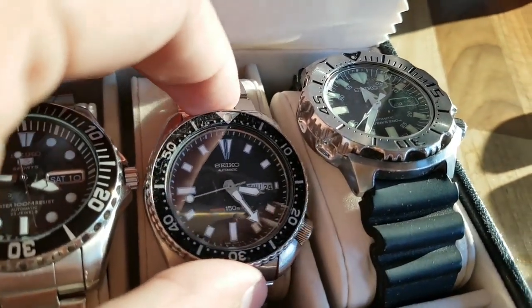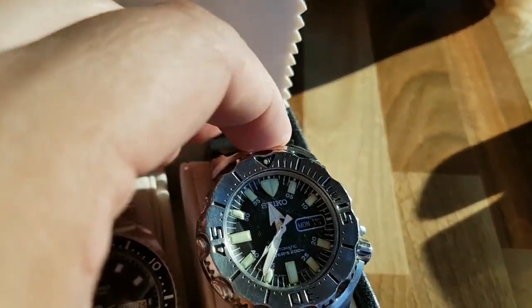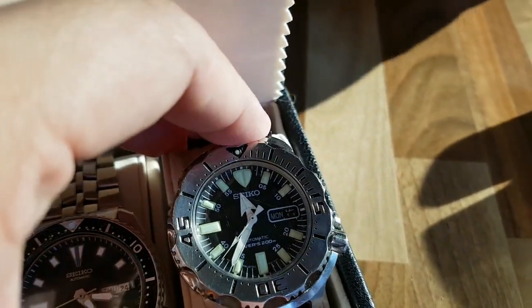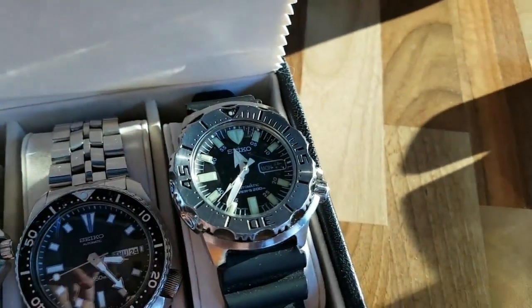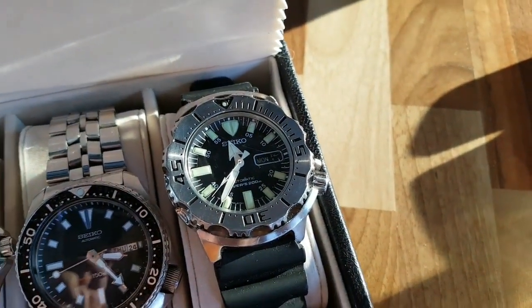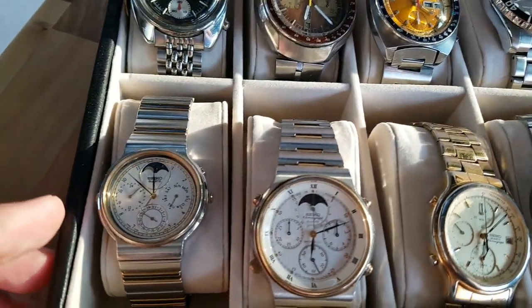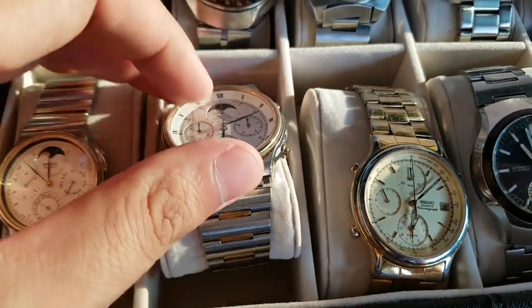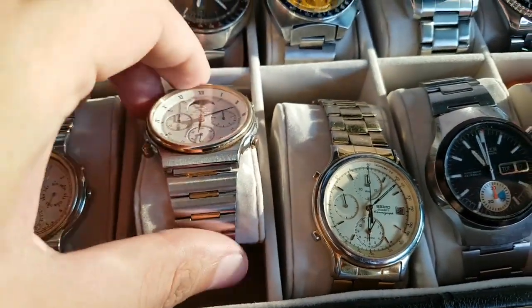This SKS is 150 meters and for the American market. Here we have a Seiko Black Monster. This is the first generation with the brightest lume. And this is all part of a little Seiko history across all these watches.